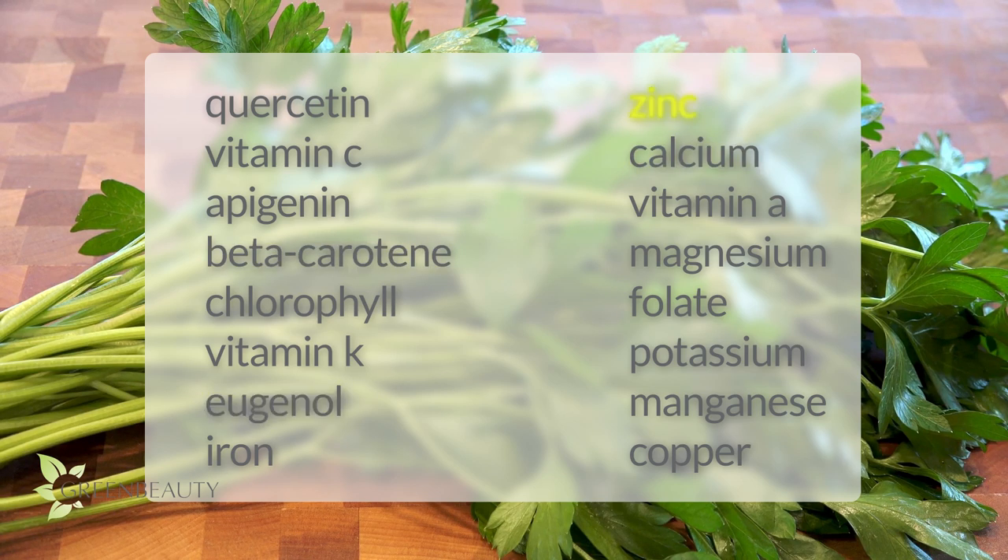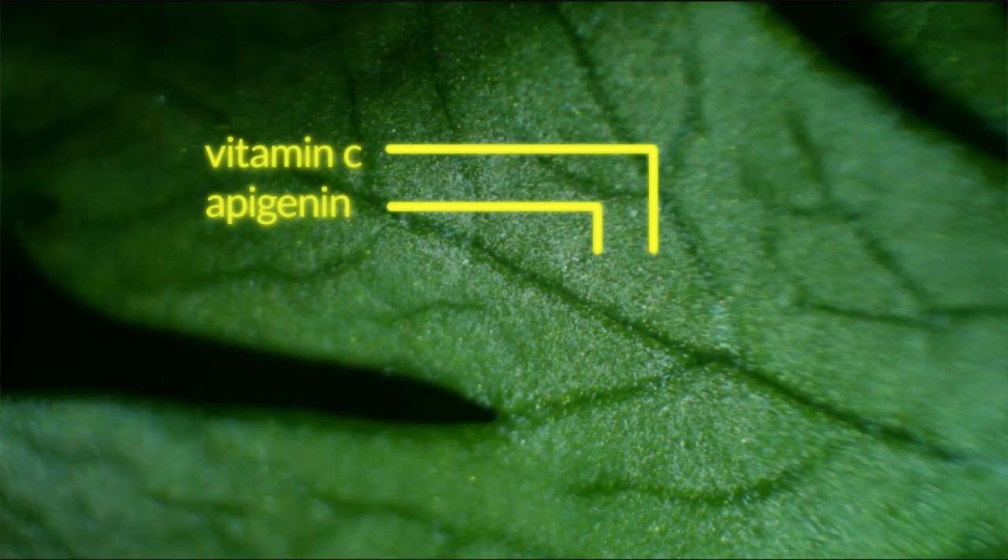Parsley has a lot of antioxidants like vitamin C and a chemical called apigenin. So if applied topically, it heals wounds faster. It keeps your scalp and hair follicles from deteriorating and aging too fast. Think of it as an anti-aging treatment for your scalp and hair.